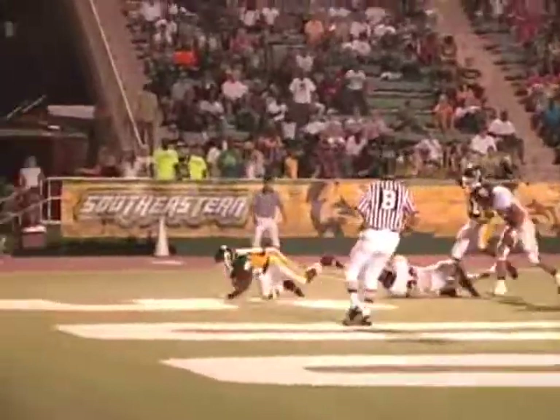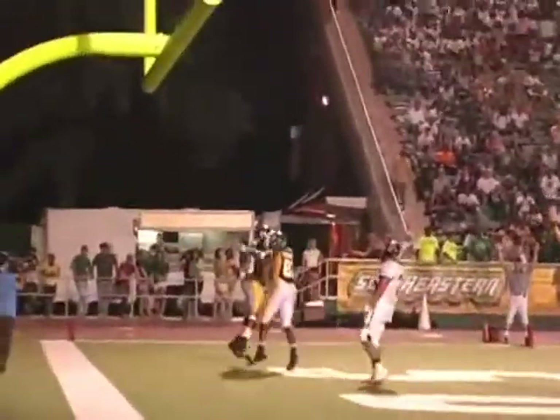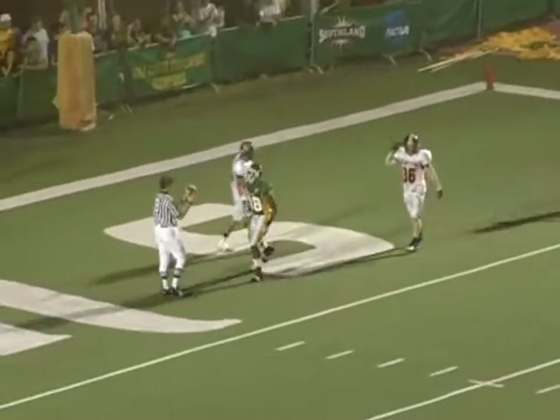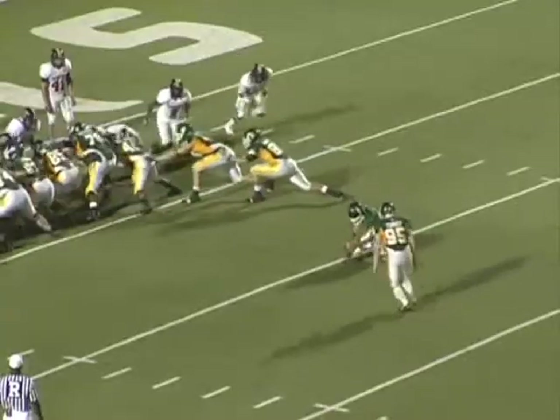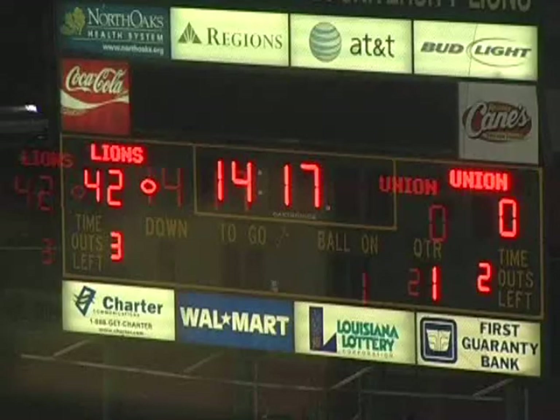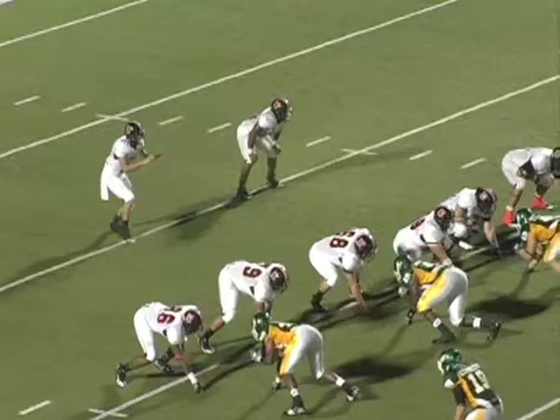Brian looking downfield — they had press man coverage on Simi with one of their defensive backs, and Simi just ran vertical. Brian put a nice throw over the top. It's tough to put a safety in press coverage on Simi; he should win that matchup each time. The student section was great — students were really pumped up for the Thursday night game. The end zone was packed and rowdy. 42-0 as we start the second quarter.